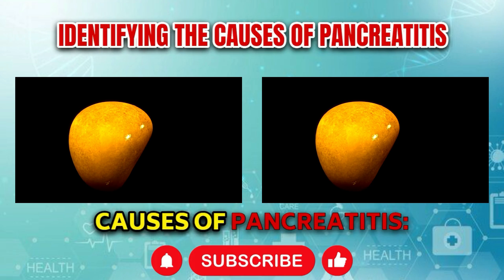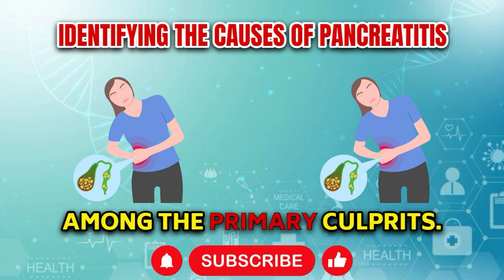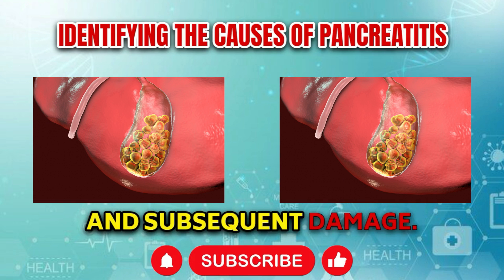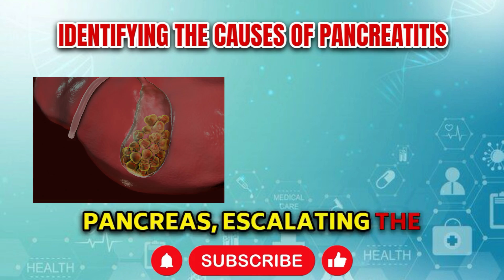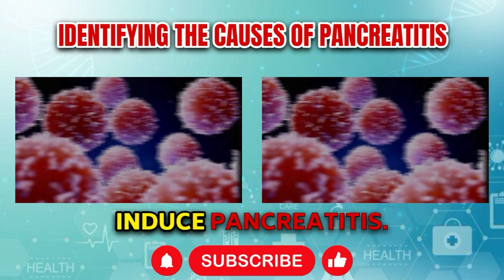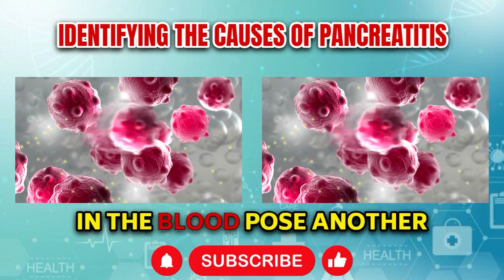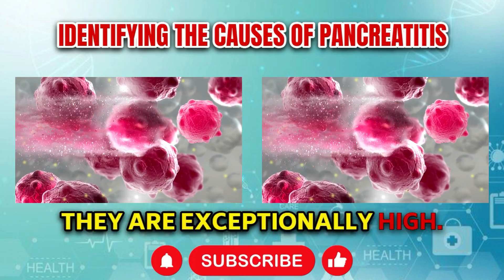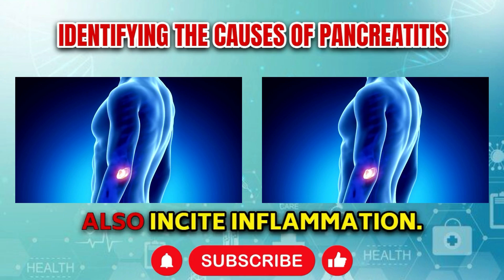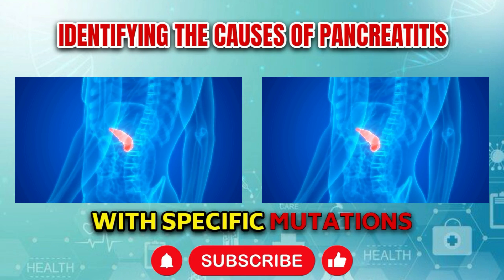Causes of pancreatitis: Inflammation of the pancreas can arise from various factors, with gallstones and excessive alcohol consumption ranking among the primary culprits. Gallstones can obstruct pancreatic ducts, triggering inflammation and subsequent damage. Chronic alcohol abuse can chemically alter the pancreas, escalating the risk of inflammation. Additionally, trauma to the abdomen from accidents can induce pancreatitis. Certain medications, including antibiotics and diuretics, may also provoke the condition. Elevated triglyceride levels, infections, autoimmune disorders, and genetic predispositions may also contribute to pancreatitis.